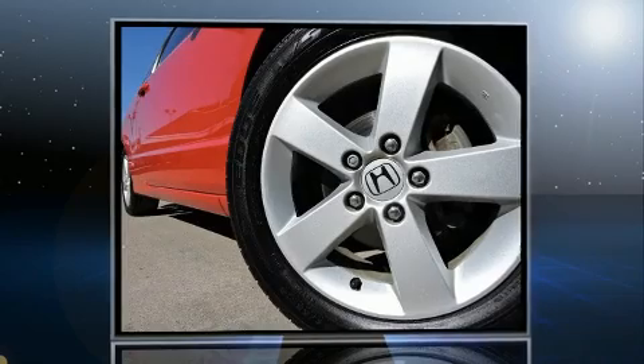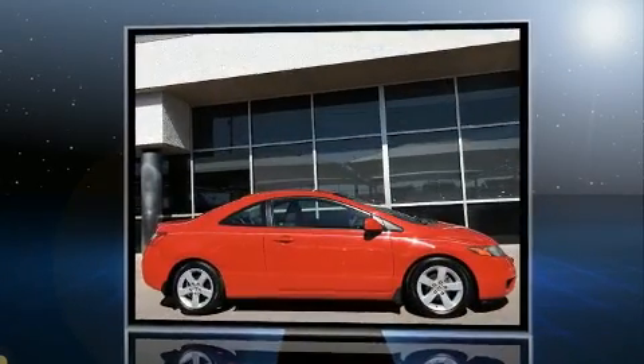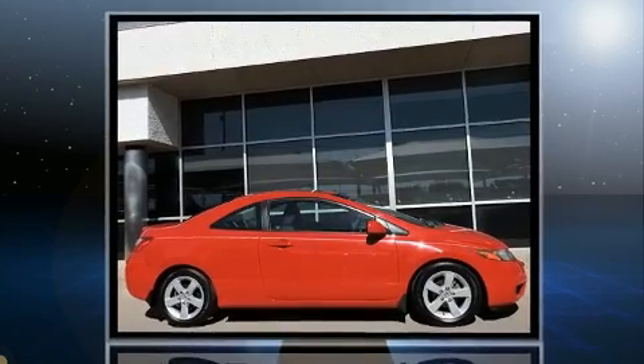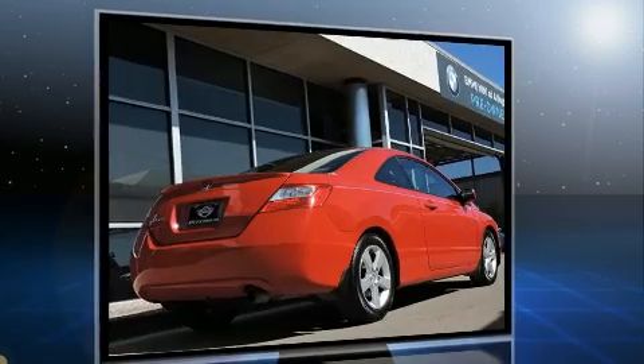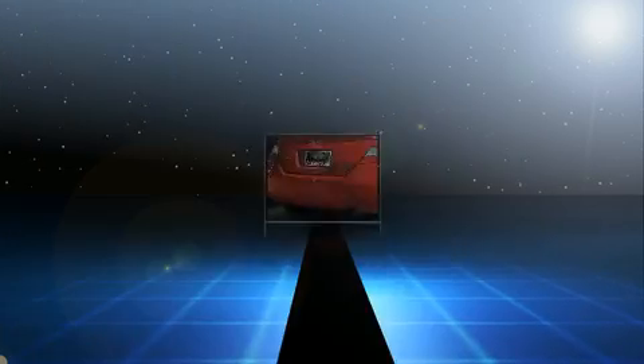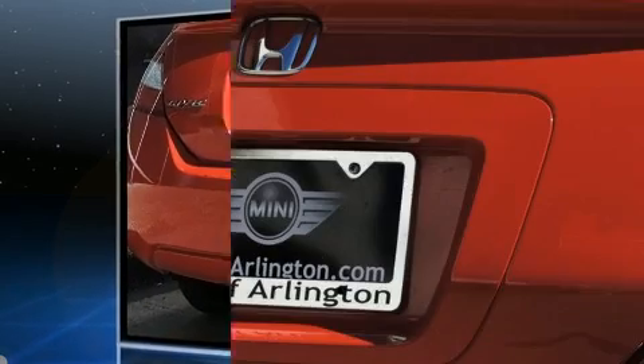Come test drive this 2006 Honda Civic. This two-door, five-passenger coupe has not yet reached the 100,000 mile mark. Honda made sure to keep road handling and sportiness at the top of its priority list. It features a front-wheel drive platform, an automatic transmission, and a 1.8-liter four-cylinder engine.